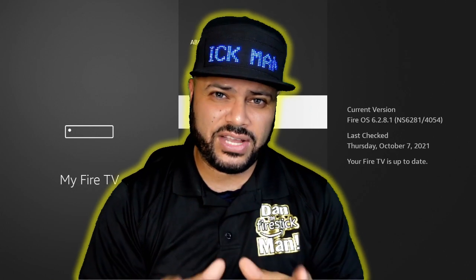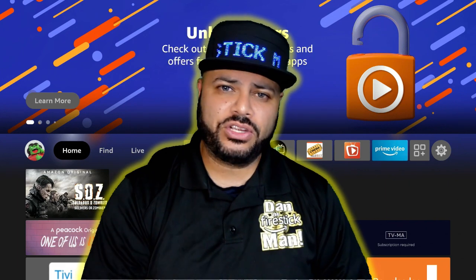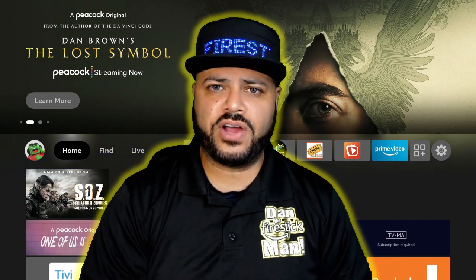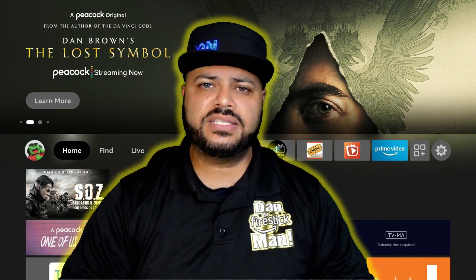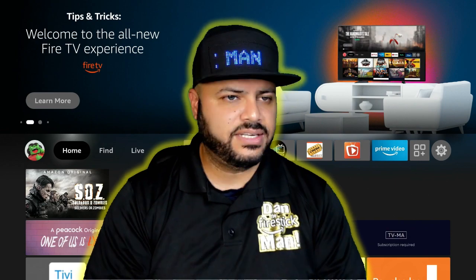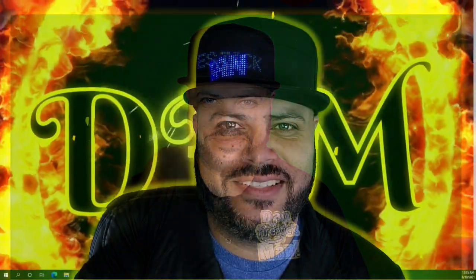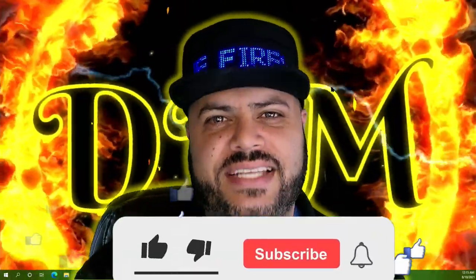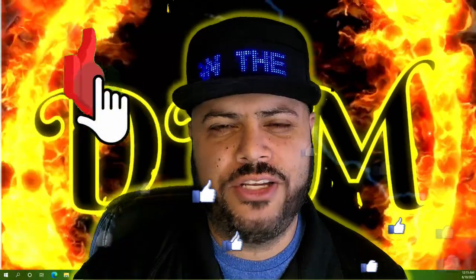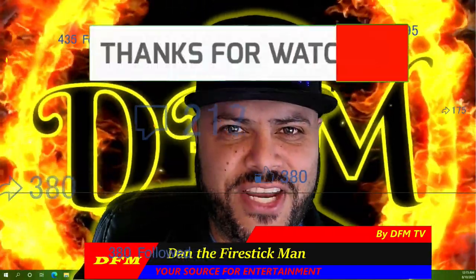I hope this helped you guys. The three things to do: make sure your Fire Stick is always on 5GHz, clean up your applications by clearing cache, and make sure your Fire Stick is completely up to date. Do these regularly — every few weeks or any time you start seeing buffering issues. If you have questions, leave them in the comments below. Please like this video, subscribe to my channel, and ring the bell. I'm Dan the Fire Stick Man — happy streaming.